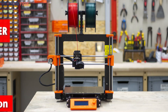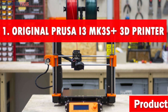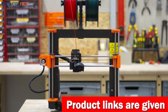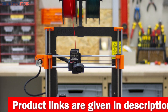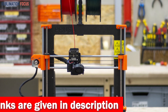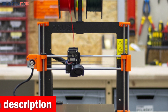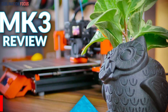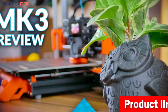Number one is the Original Prusa i3 MK3S+ 3D printer. It's an unbeatable choice for any 3D printing enthusiast looking for a top-notch machine without breaking the bank. Its cutting-edge features and exceptional performance make it the crown of the best 3D printers under $1,000. One standout feature is fully automatic mesh bed leveling — say goodbye to frustrating manual adjustments and hello to effortless printing.